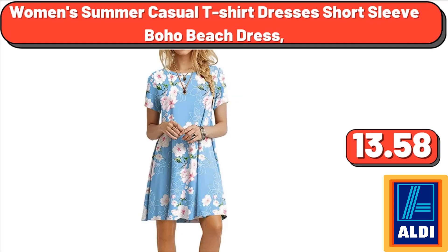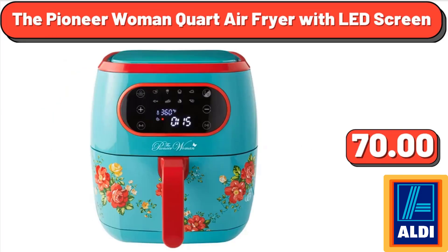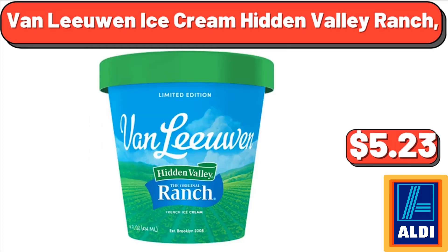Women's summer casual t-shirt dresses, short sleeve boho beach dress, $13.58. The Pioneer Woman 0.26-gallon indoor fresh floral metal watering can, $11.97. The Pioneer Woman quart air fryer with LED screen, $70.00. Van Leeuwen ice cream Hidden Valley Ranch, $5.23.